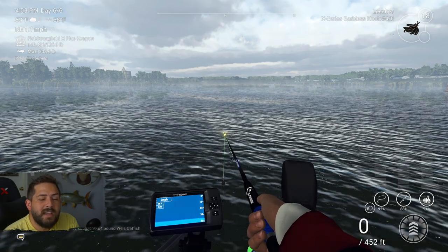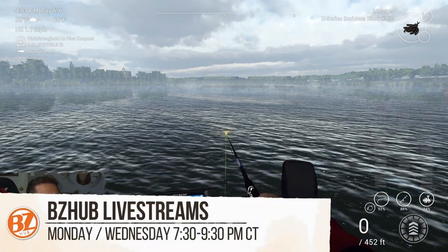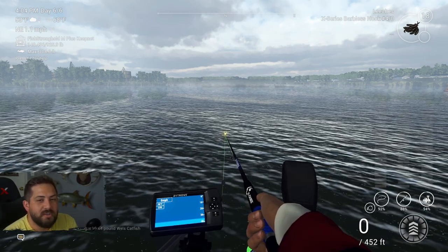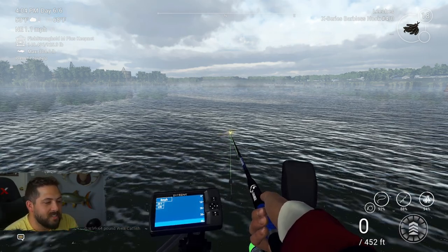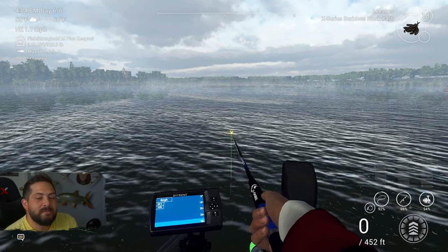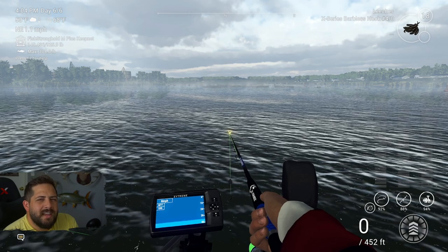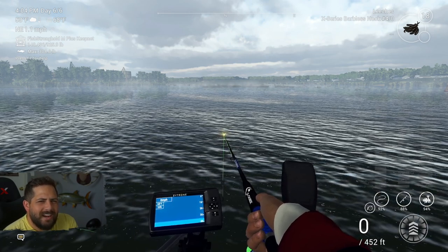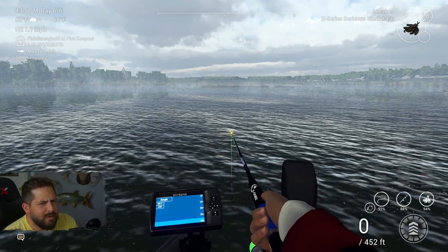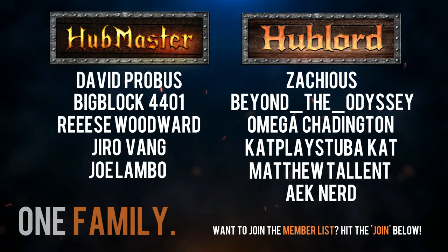If you want to check us out on our live streams every Monday, Wednesday, 7:30 to 9:30 p.m. Central, make sure you do so — would love to see you there. We play Fishing Planet every Wednesday night. Really looking forward to seeing you all and chatting live. But until the next episode, everyone, take care. And as always, remember: we're one planet, one family. Game on.